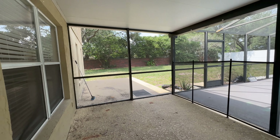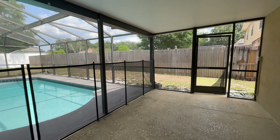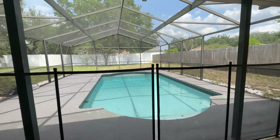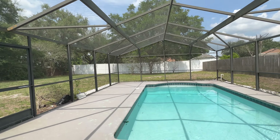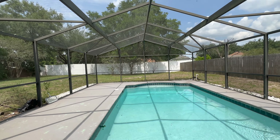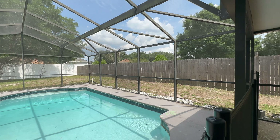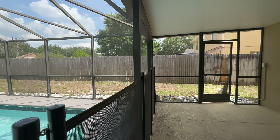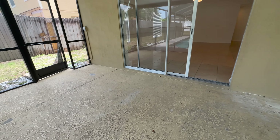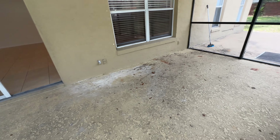You have covered patio space with an enclosed screen. You still have property left for grass, plants, whatever you're looking to do with the yard. This area could be pressure washed and repainted.